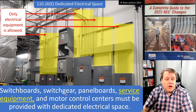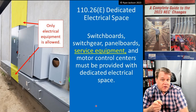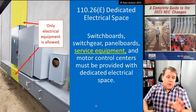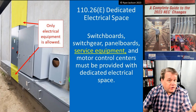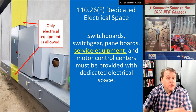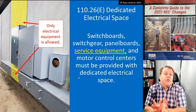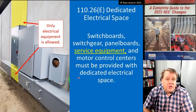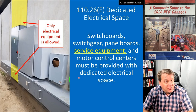Not everything needs dedicated space above it — a transformer, for example, rarely has raceways leaving the top, so it doesn't need dedicated space above it. Dedicated space is needed where you'll run raceways and cables. Previously, a disconnect switch didn't require dedicated space below and above it. Now it does if it's the service equipment — the first point where you can shut off the utility to the building. Service equipment now requires dedicated electrical space.